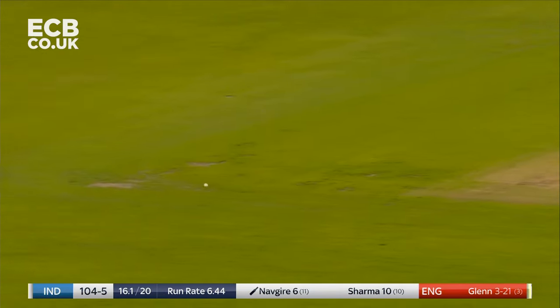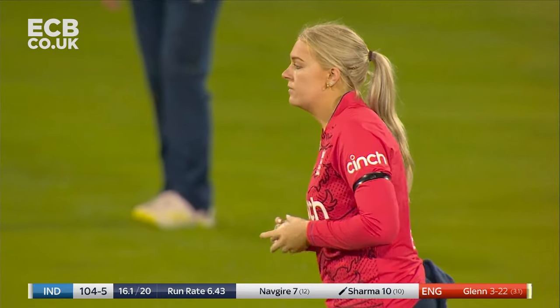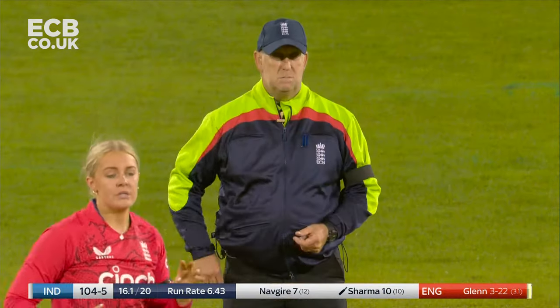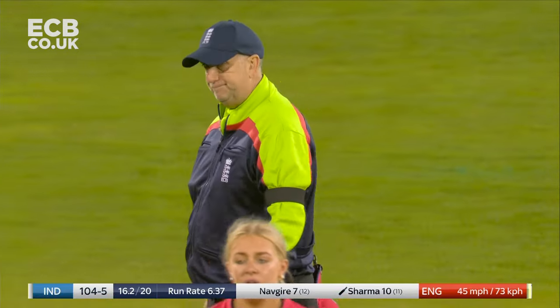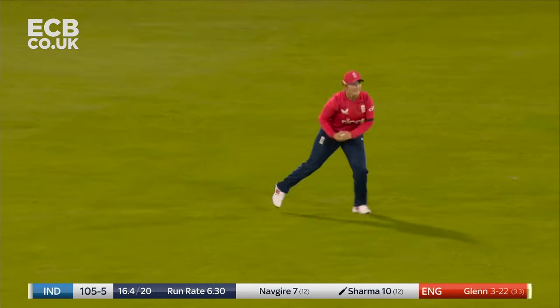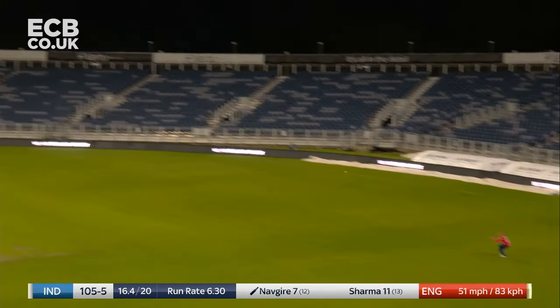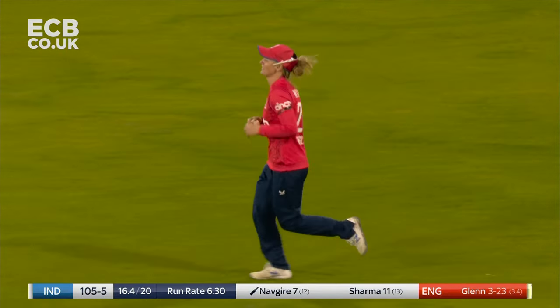Another opportunity for Sarah Glenn — she never got an international T20 four-for before. Huge appeal — drives well. Bad decision to use the review — lost the ball for Davis, just concede one. Now could be a chance here — is it? Yes it is!